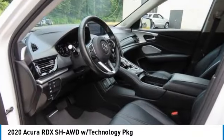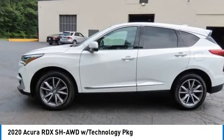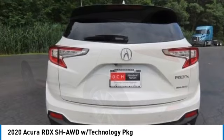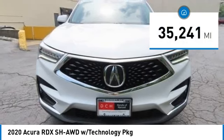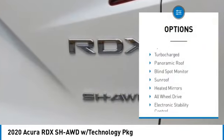Take a ride in the 2020 Acura RDX. The RDX offers a stylish interior, plenty of sport, and a nice amount of utility. This vehicle has less than 40,000 miles. Here are some of this vehicle's great options, starting with the tire pressure monitoring system.